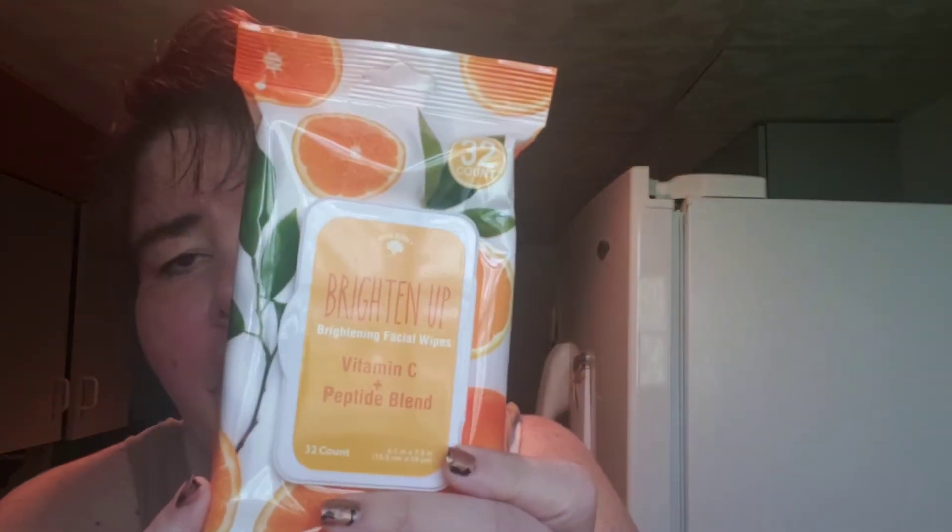Brighten Up Bolero Brightening Facial Wipes — Vitamin C, Peptide Blend. I've never used these. Bolero is really stepping up their packaging.